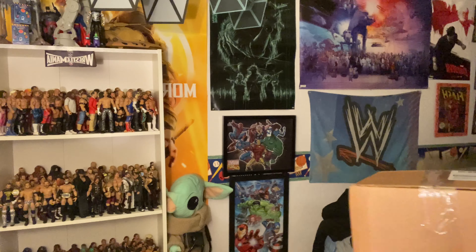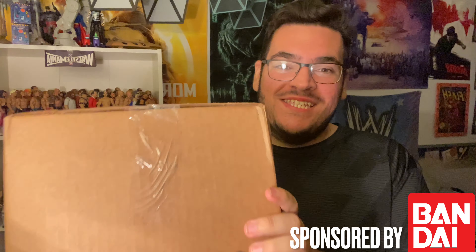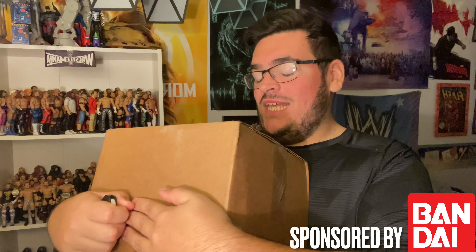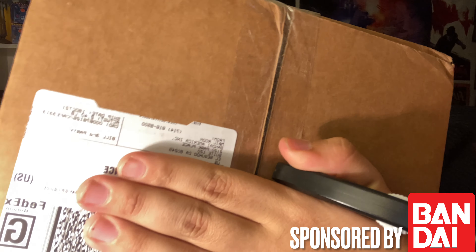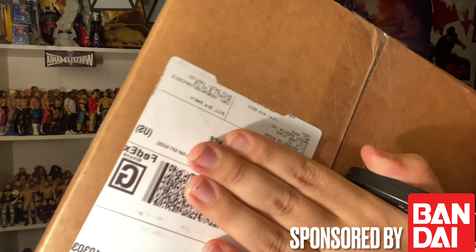Hey, what's going on everyone, DJ TV here — thank you so much for clicking on today's video. Today is something very exciting, we got a box here from Bandai! I hit up Bandai, tried to get a sponsorship with them, and here we are — they hit me back up. If you don't believe me, I'll show you the address: it says Bandai, from mail room Bandai America Inc., right there.